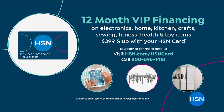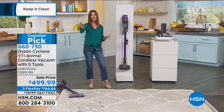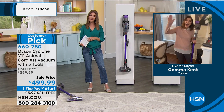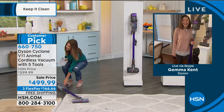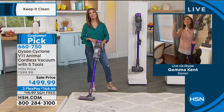Another great way to save today is enjoy 12-month VIP financing on the HSN credit card. Monthly payments are as low as $42 a month. Let's talk about one of my favorite brands with one of my favorite people. Gemma Kent is going to join us via Skype from her home. Nice to see you, Gemma. Good to see you too, Sarah.